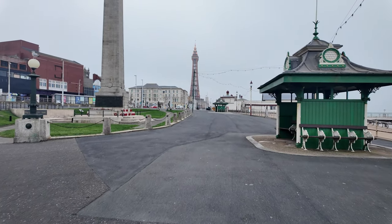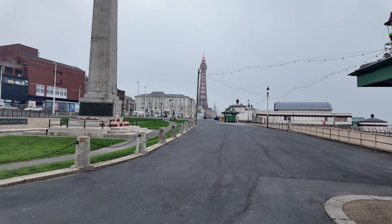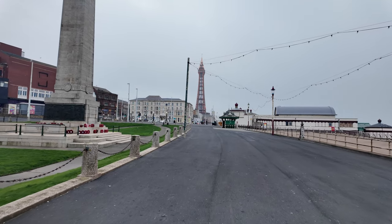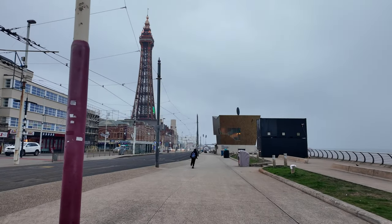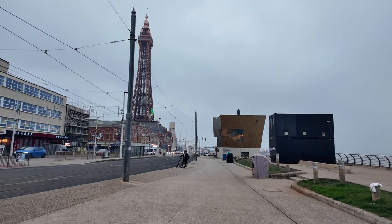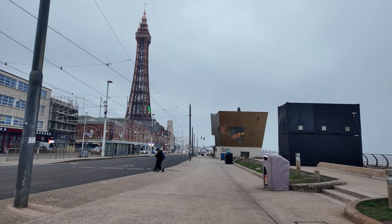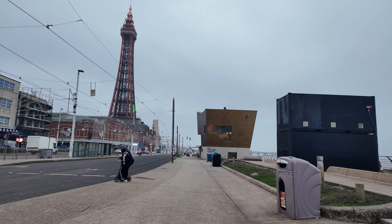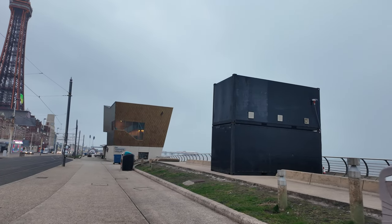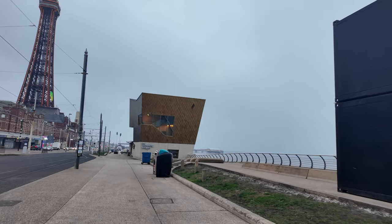Just heading past the wedding chapel, and apart from one person we've got the whole of Blackpool town all to ourselves this morning. You can see those containers are still there, and it's a bit of a murky day today.